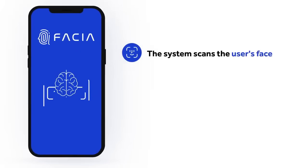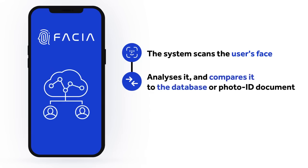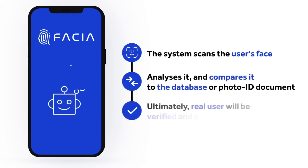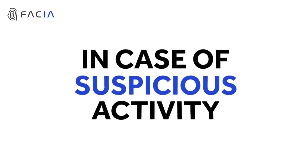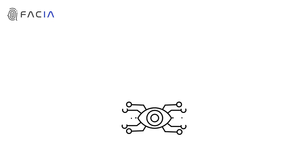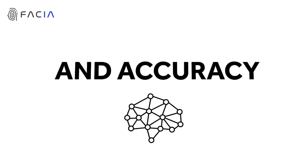The system scans the user's face, analyzes it, and compares it to the database. The user will be identified or authorized if Fascia extracts the information in the dataset. In case of suspicious activity, Fascia performs detailed checks to ensure the highest level of security and accuracy.